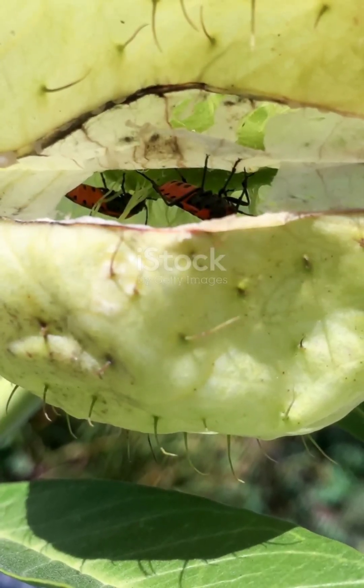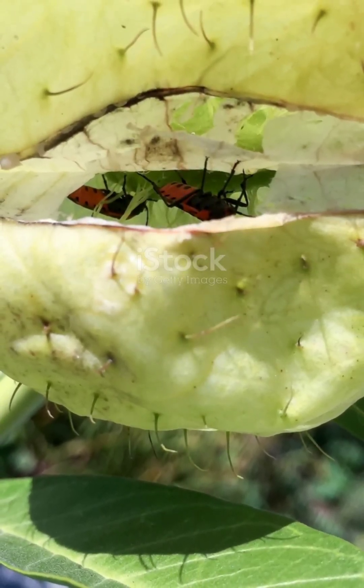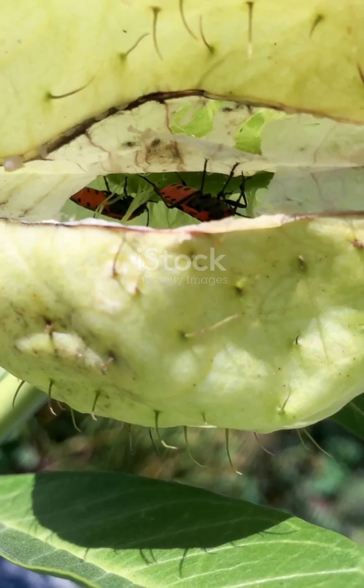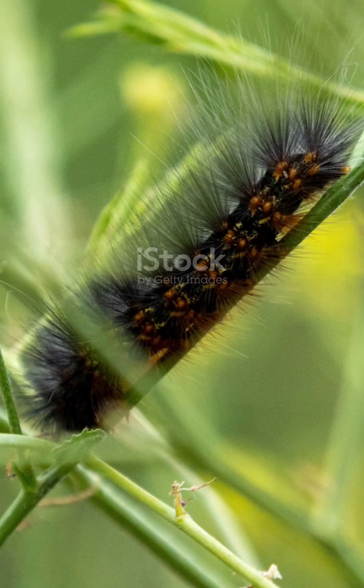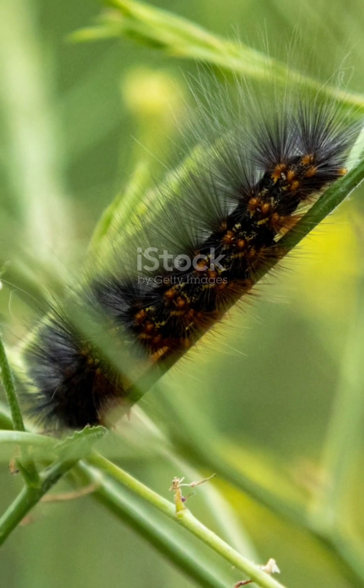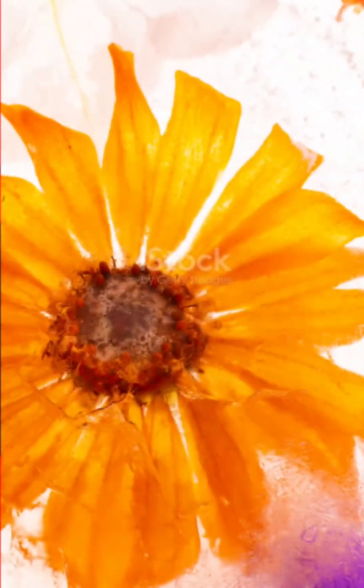These guys didn't just evolve to grow tall and pretty, they evolved to trap, catch, and devour. It's a whole new world out there and plants are way more than just pretty flowers in a garden. If you thought that was cool, just wait until you see what else these plants can do — you'll never look at your backyard the same way again. Stick around for more, because this wild world of weird plants has a lot more to show you.